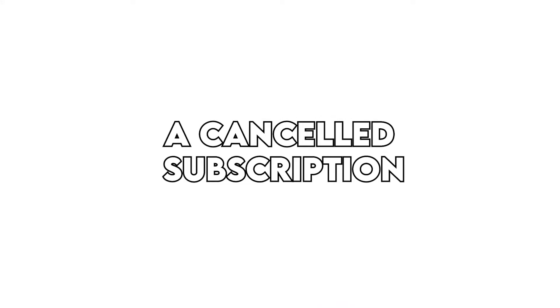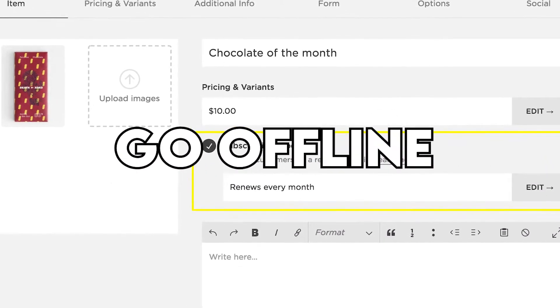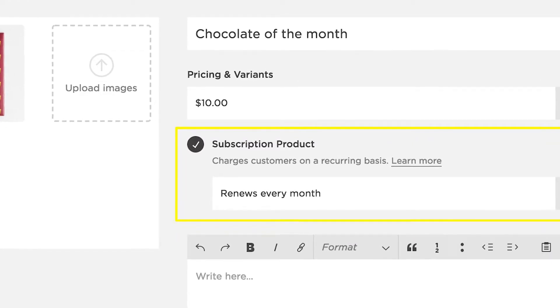A cancelled subscription: when you cancel your subscription, your website will immediately go offline and it will stop your subscriptions. Although it does not remove your content immediately, you may still recover the content depending on how long it has been since you deleted your site.